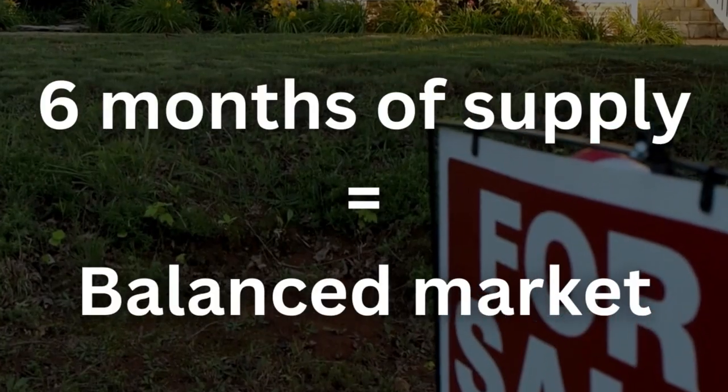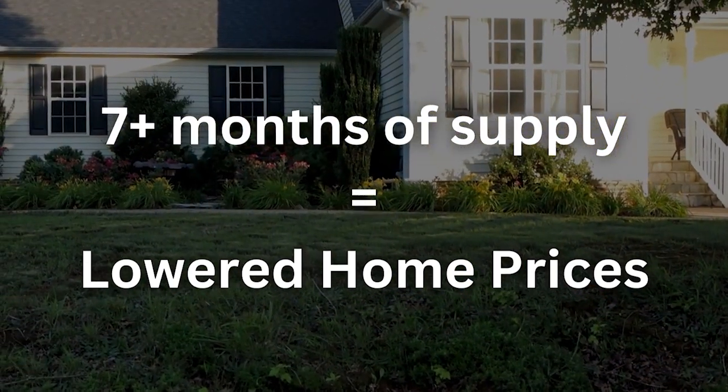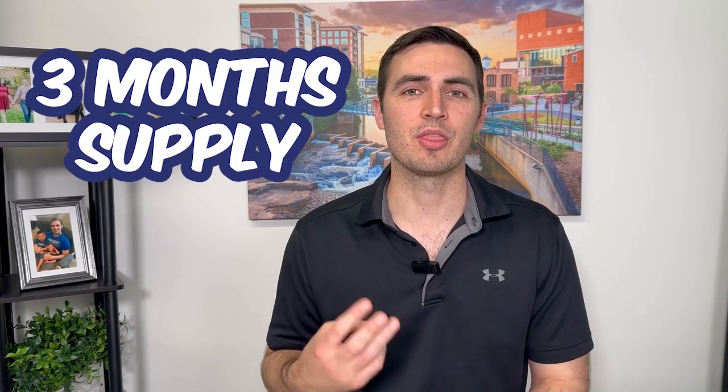The big thing that we look at in the housing market is supply and demand, specifically months of supply. At six months of supply, we call that a balanced market — good home price appreciation, enough options for buyers, and sellers are still happy because they're making good money. We're rarely at this place. If we're above that at seven months or more, home prices are likely going down because there's way too much supply — this is what happened in the 2008 crash. When we're below it, we're in a competitive market. Right now in Greenville, we're at about three months of supply, which we traditionally consider a seller's market.